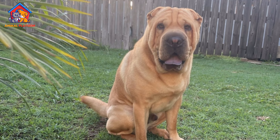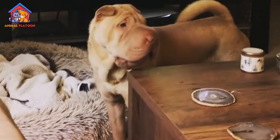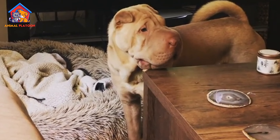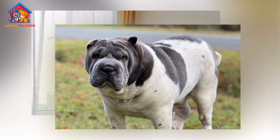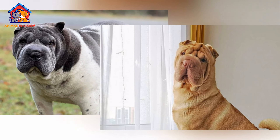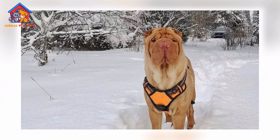Another concern is Shar Pei fever, a genetic condition that causes periodic fevers and inflammation, often affecting the joints. The breed is also prone to skin infections, especially in the folds of its skin, which can trap moisture and bacteria. Regular cleaning and proper grooming can help prevent these infections.